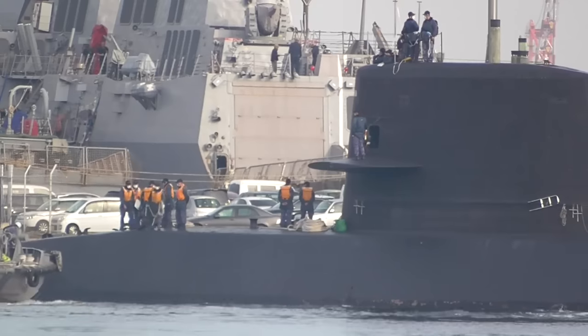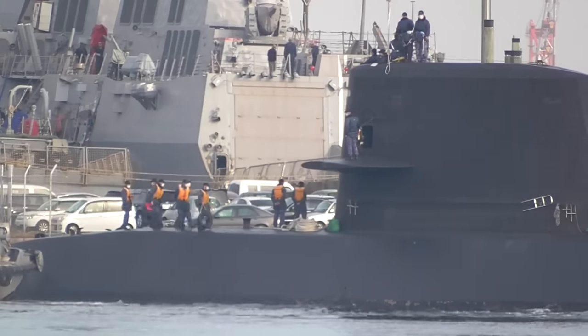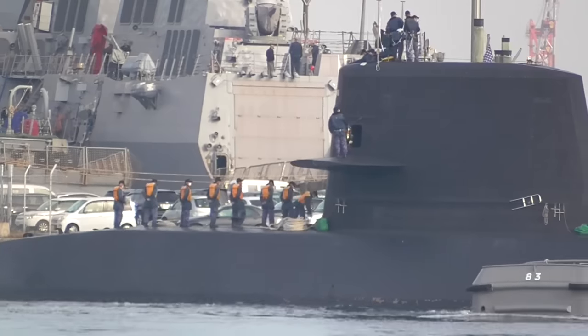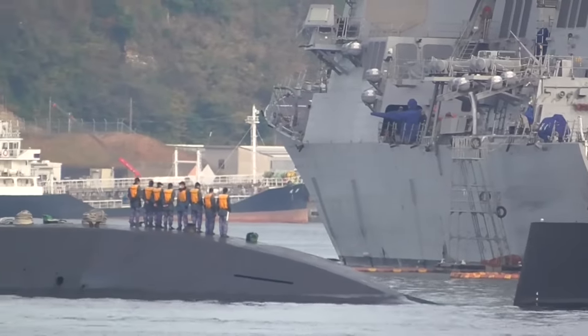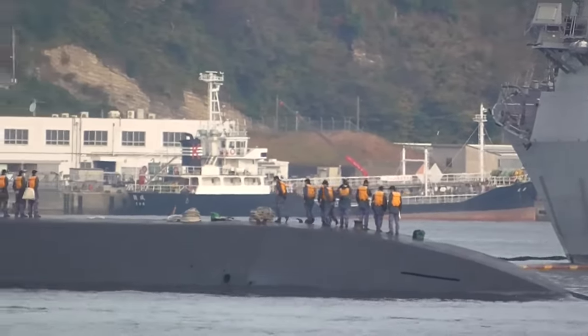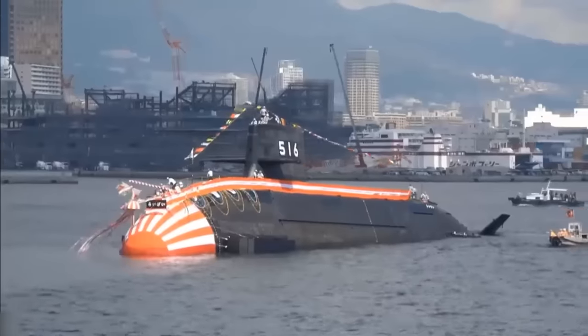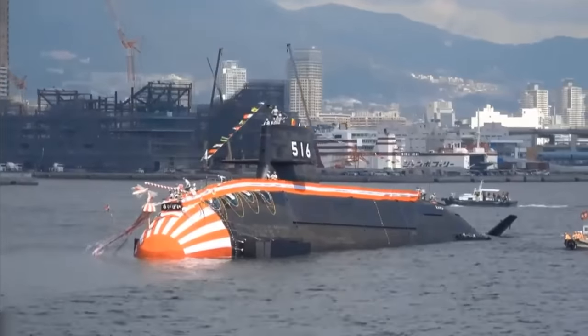This Taigai-class fleet is poised to replace the nine remaining Oyashio-class submarines over the next decade, marking a substantial upgrade in Japan's naval capabilities. The nation is committed to maintaining its edge in maritime security and innovation, even amid demographic constraints, underlining the nation's unwavering dedication to upholding its maritime interests.